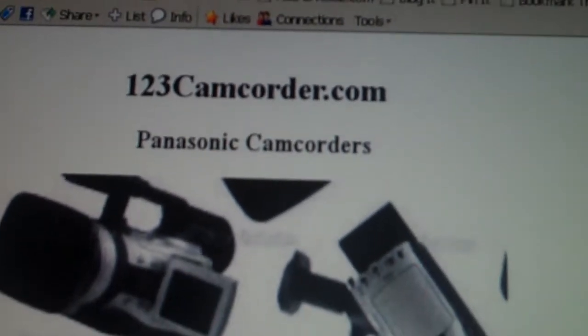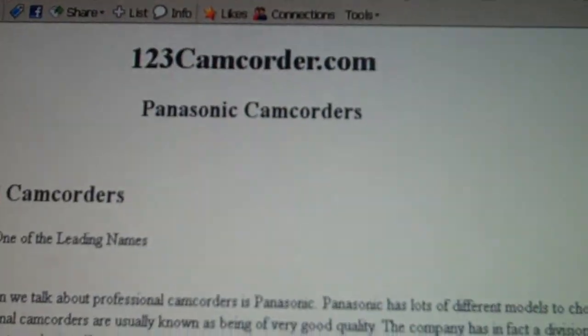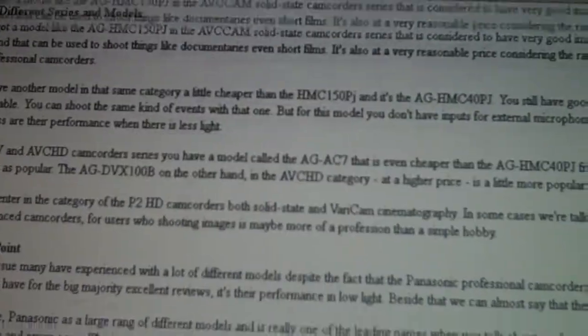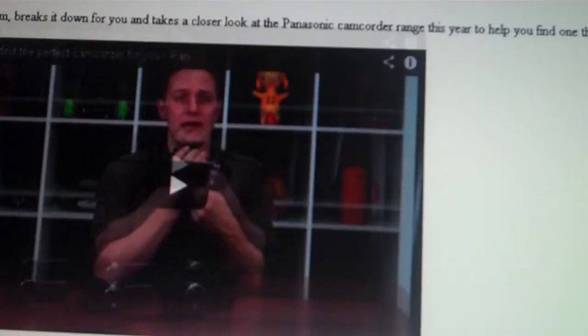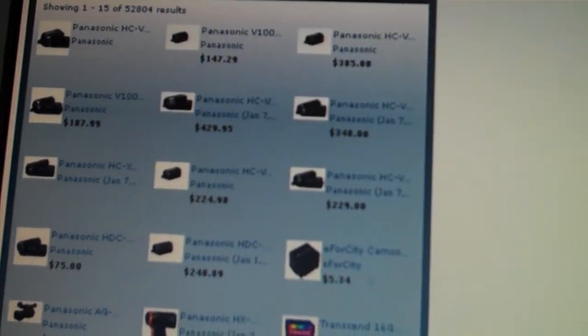We'll give you the link to come to this page. Scroll down a bit, you come down to articles about the Panasonic, all sorts of great camcorders by Panasonic, some videos on the camcorder lineup by Panasonic, a bit of description of the different Panasonic camcorders that are out now, and buying links for Panasonic camcorders themselves.